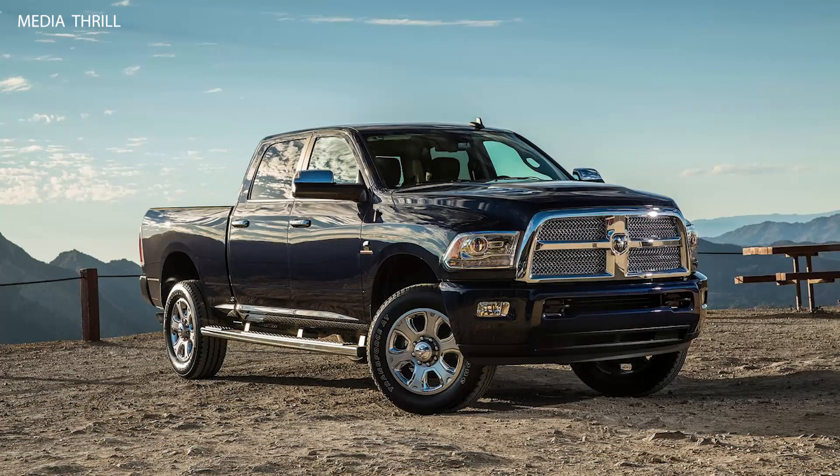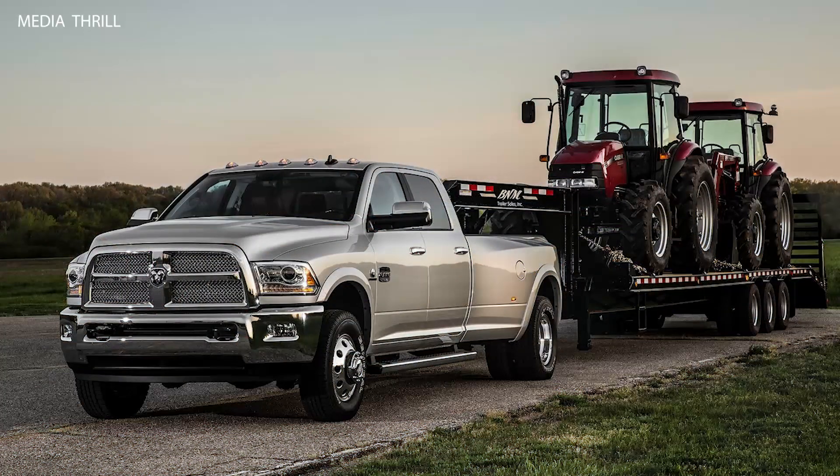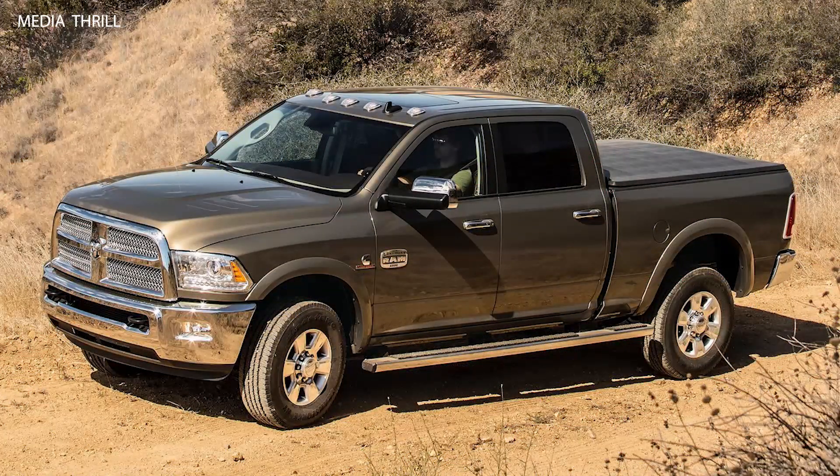Off-road Capability: Some trim levels of the Ram Heavy Duty trucks were equipped with off-road packages, featuring enhancements like skid plates, off-road tires, and specialized suspension systems for tackling challenging terrain.